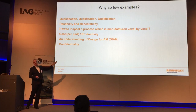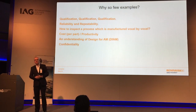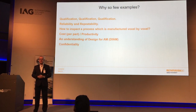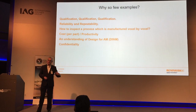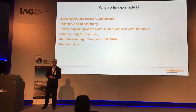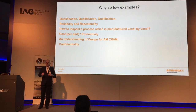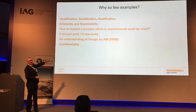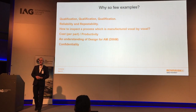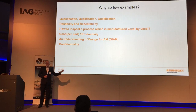The last blocker is confidentiality. There are a lot of companies that will not publish details of what they're doing because of the technical competitive advantage they see. My role at Renishaw involves supporting our US operations — spending about a third of my time there, with customers on the west coast in the aerospace industry that I can't say any more about. That is why there is a relatively small amount of public awareness.